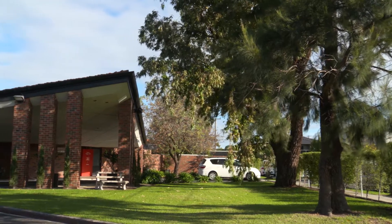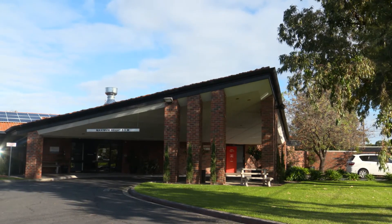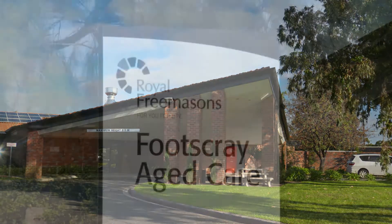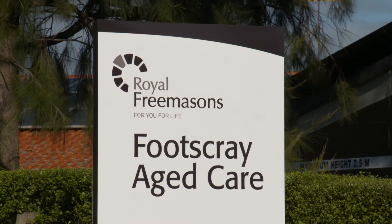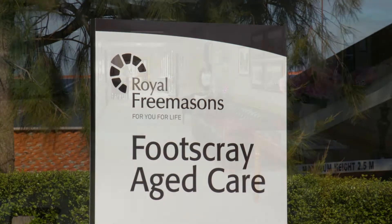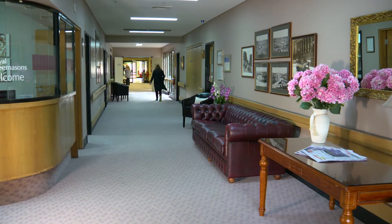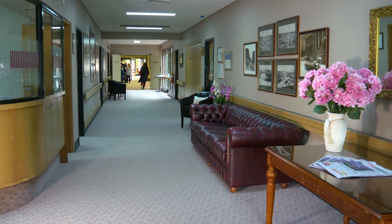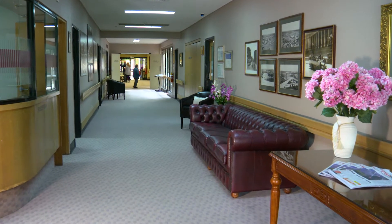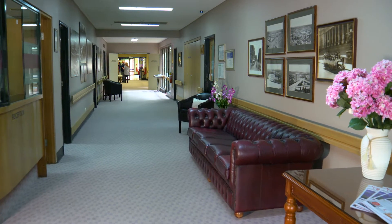Set within beautiful gardens, Footscray Aged Care offers a warm and caring community in a calm and relaxed atmosphere, making it a popular choice for elderly people in Melbourne's West requiring high care accommodation. Footscray Aged Care follows the commitment to care, excellence and choice that has earned Royal Freemasons an enviable reputation for providing comfortable accommodation with a wide range of professional services and resources available on site.